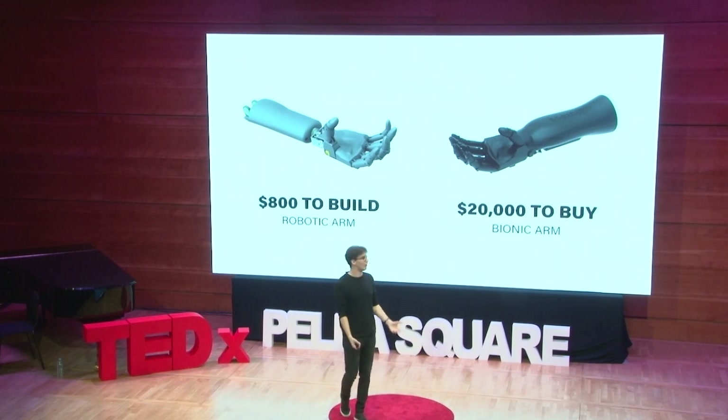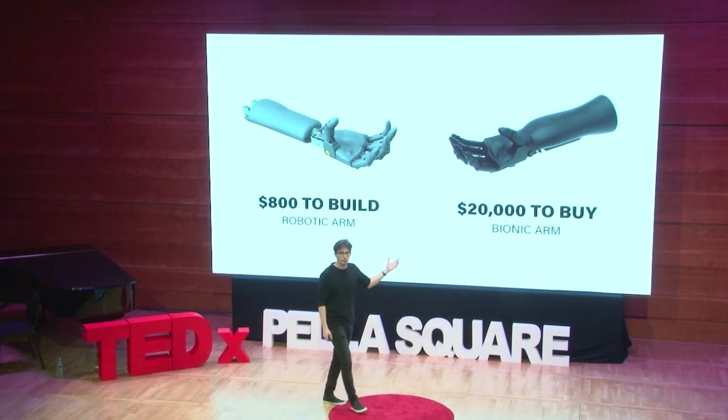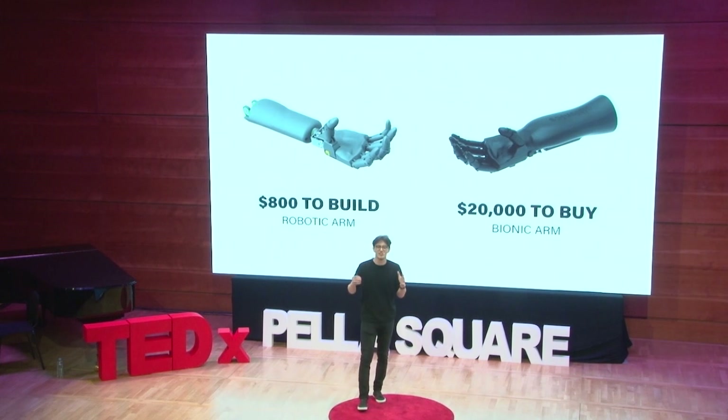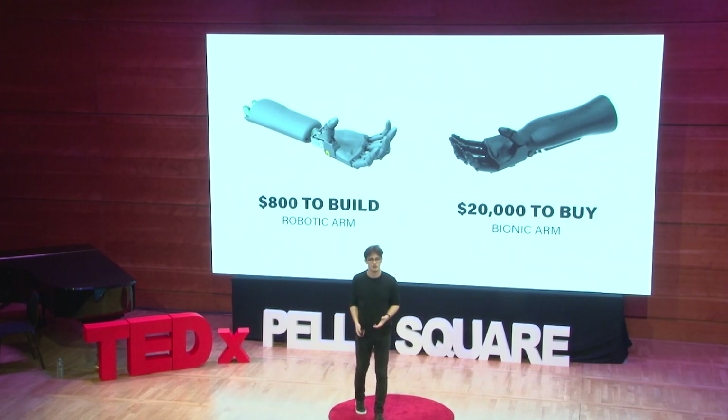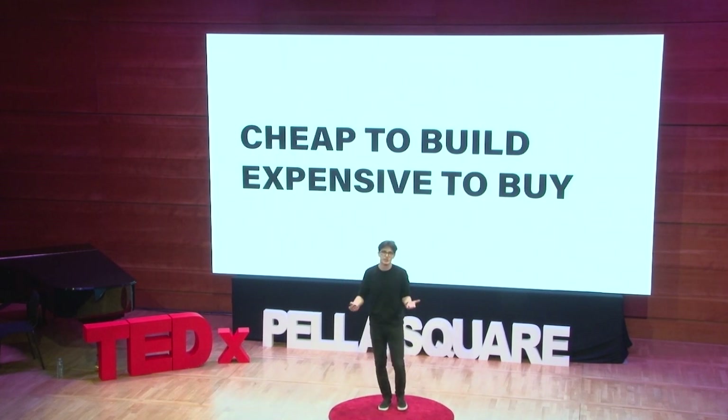Can you guess the price difference? You'll probably get it wrong, because it's just crazy. To build a robotic arm costs around $800. And to buy a bionic arm costs $20,000. I was sure I'd made some kind of mistake, so I double-checked, even triple-checked the list of parts. But no — all the parts were the same. The conclusion was: it is cheap to build, but expensive to buy.